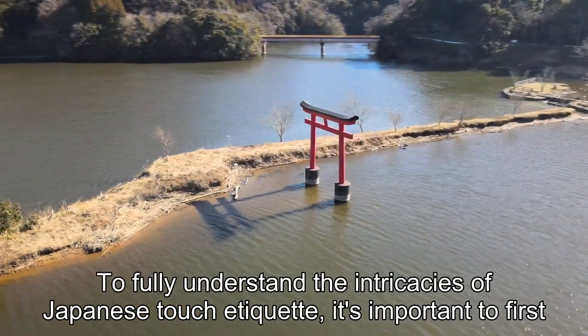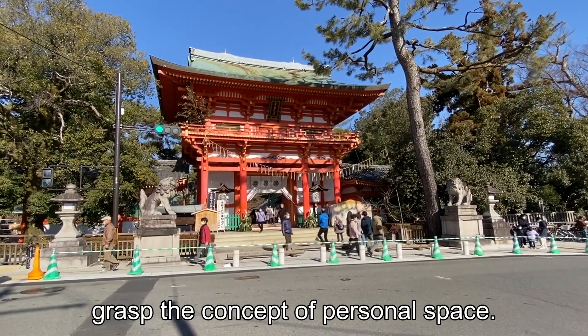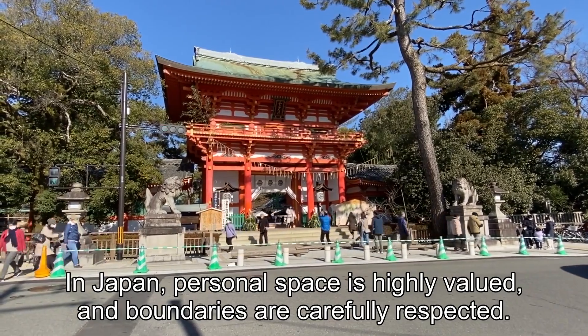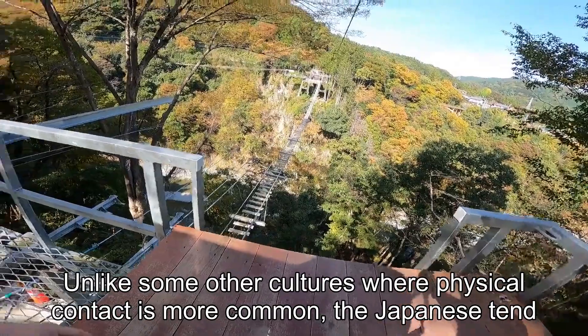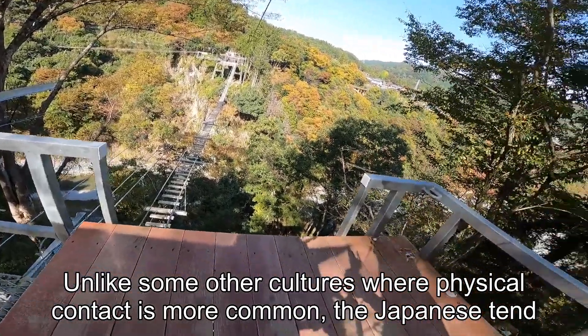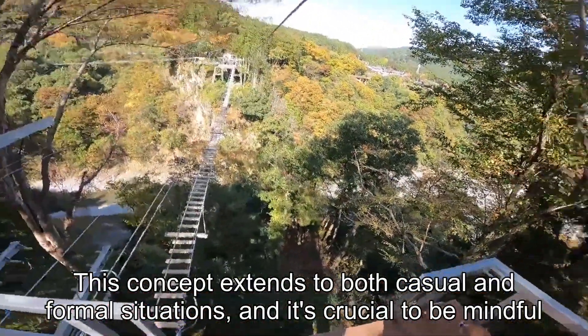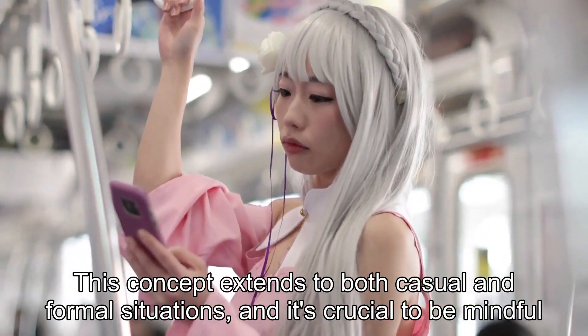To fully understand the intricacies of Japanese touch etiquette, it's important to first grasp the concept of personal space. In Japan, personal space is highly valued, and boundaries are carefully respected. Unlike some other cultures where physical contact is more common, the Japanese tend to keep a certain distance between themselves and others. This concept extends to both casual and formal situations, and it's crucial to be mindful of it.